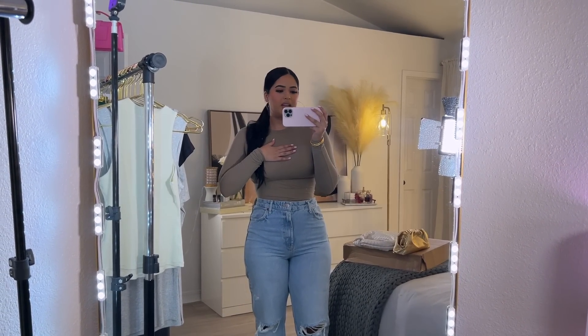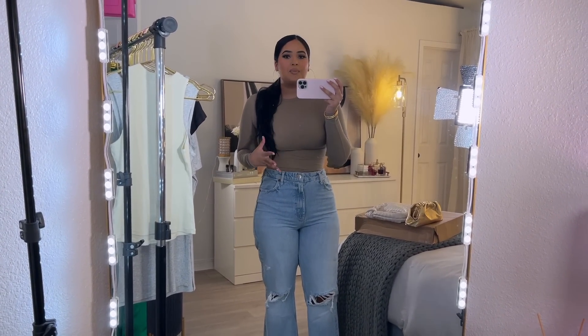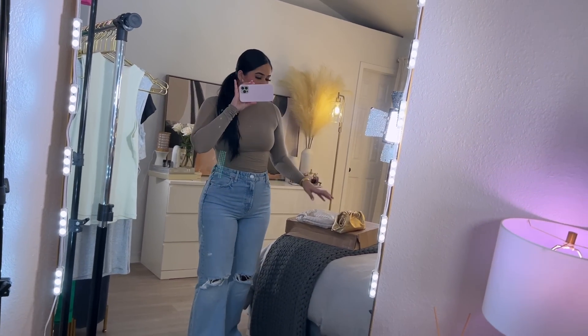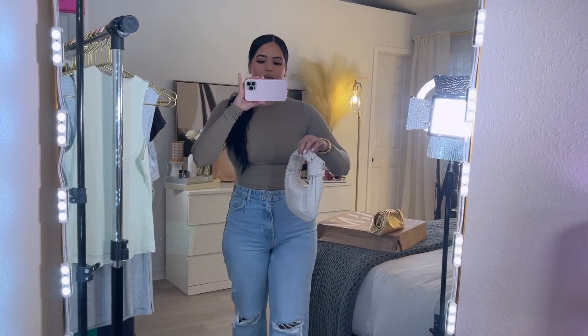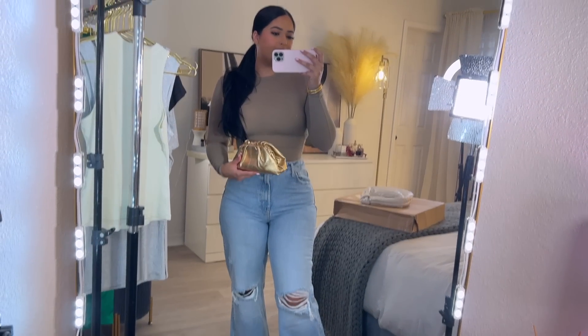For all my tall girls out there, they're definitely tall girl friendly. I'll personally wear them with some boots since they are long enough, or even heels or sandals — because right now it's extremely hot. I'm wearing a Skims 'Fits Everybody' long sleeve top, which is perfect because it's see-through so I'm not getting super hot. I really like this outfit and would style it with this purse from Amazon.